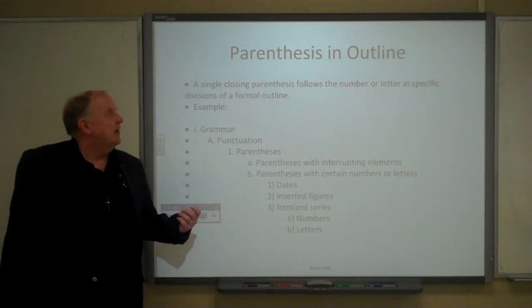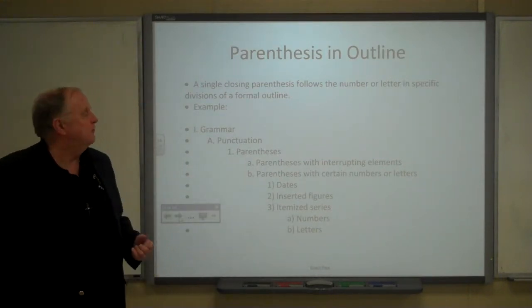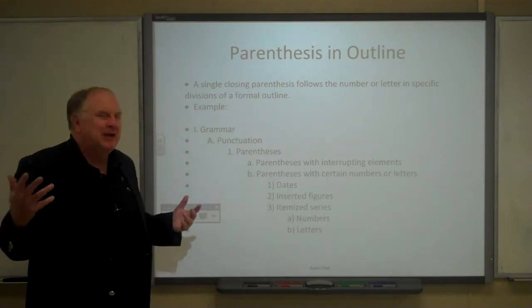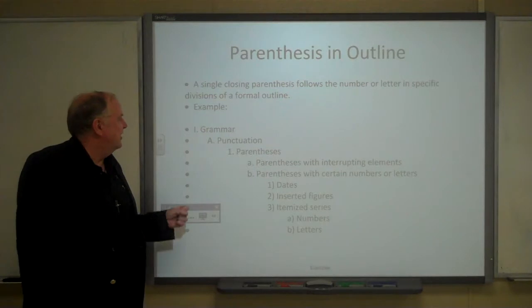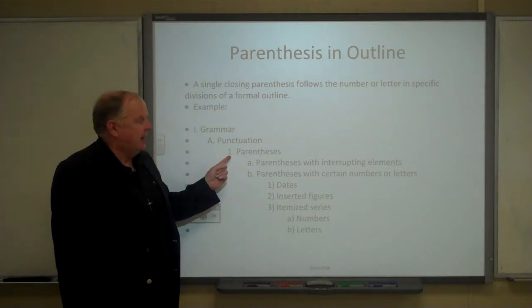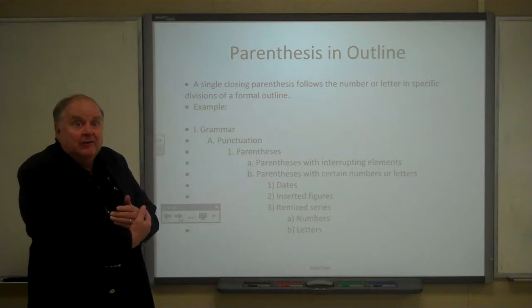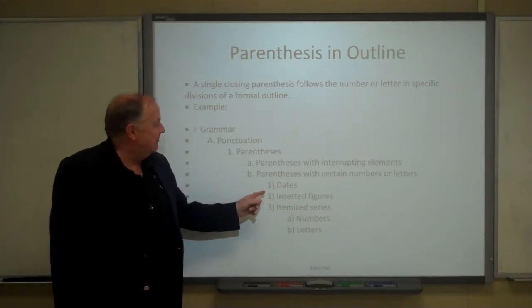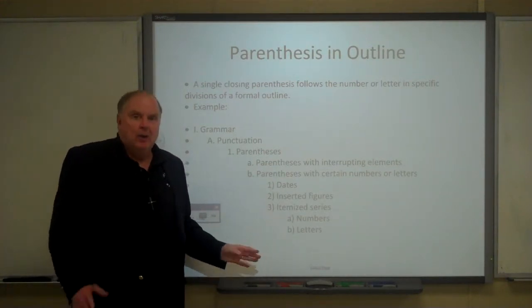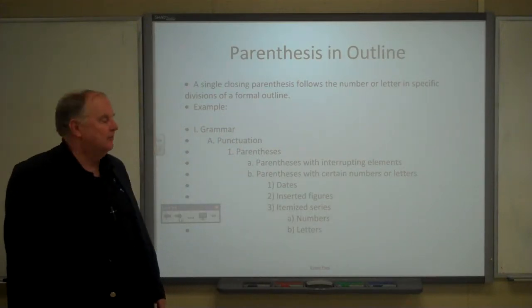A single parenthesis is used in specific divisions of certain types of formal outlines. You start with a Roman numeral, then a capital letter, then an Arabic numeral, then a lowercase letter. If you have even narrower divisions, you'd have a number followed by a closed parenthesis, and an even narrower division would use a lowercase letter followed by a closed parenthesis.